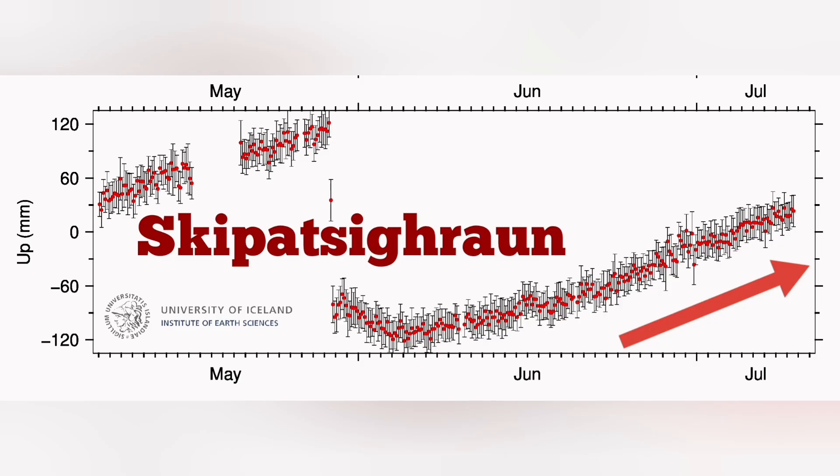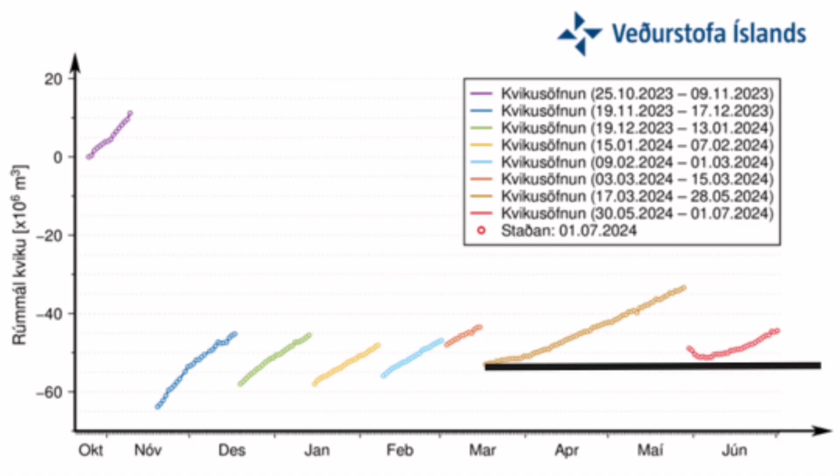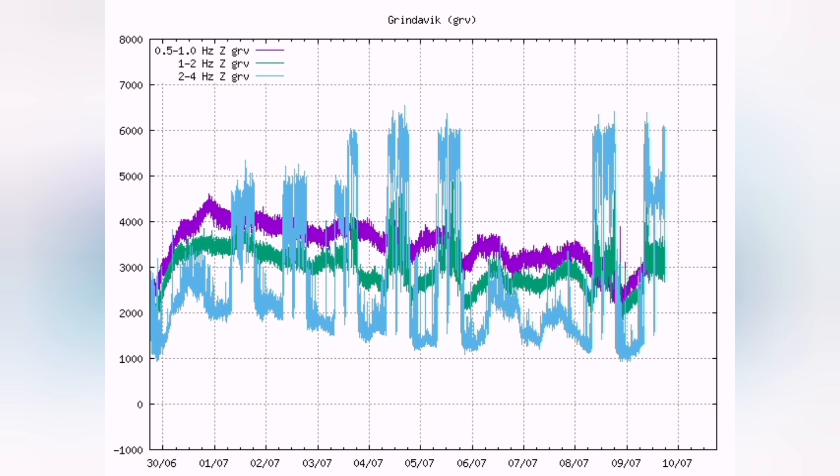We see the magma accumulation starting again, and keeping pace with the previous eruptions — as you can see for Skipeyski, Hagafell, and Svartsengi. Within two to three weeks, we will have magma reaching the same level as those previous events, and we will probably also see an eruption.